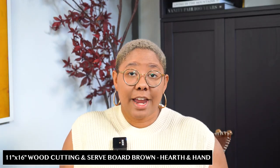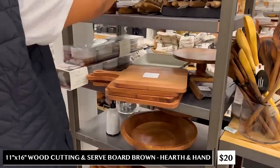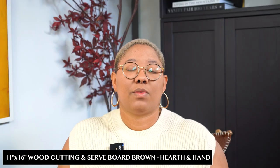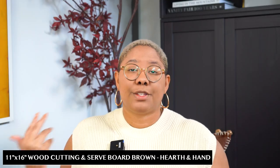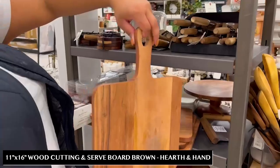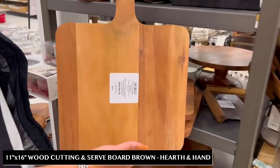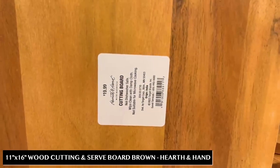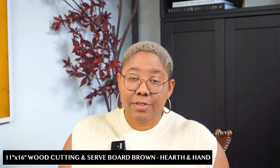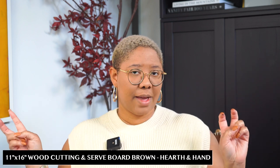Every kitchen needs a cutting board, and this one from Hearth and Hand is only $20. It has a nice warm wood tone and it's sealed, so you can use it for cooking and chopping and also display it — I love pieces that are multifunctional. They actually have several shapes including round, so you can layer cutting boards on your kitchen counters or open shelves. Hearth and Hand is one of those collections people dismiss as too farmhouse, but it's really all about the items you select and where you use them.